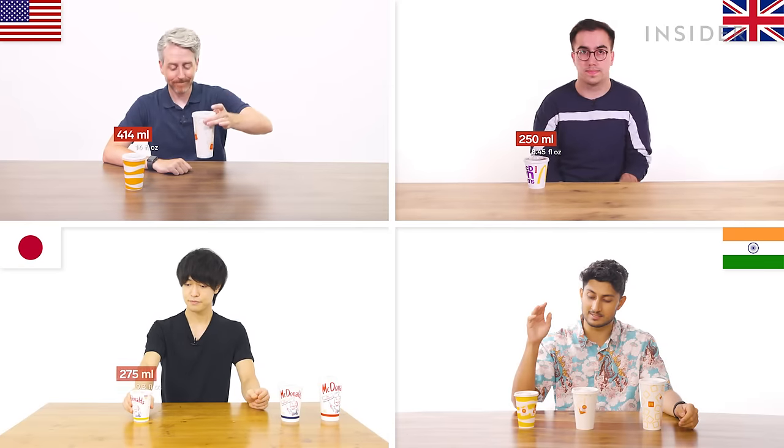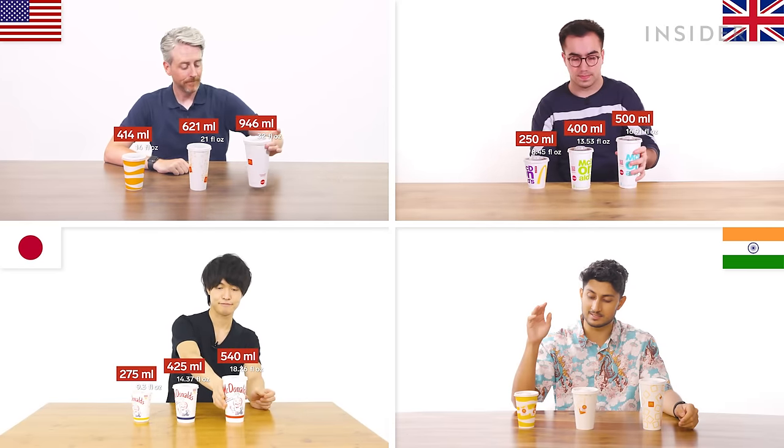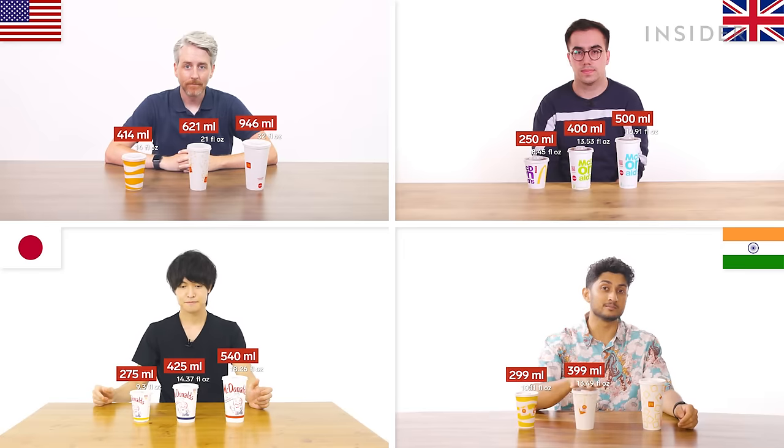In the U.S., our McDonald's sodas come in three sizes: small, medium, and large. This is what a medium drink looks like — it's the same as Japan's large. Japan has regular, medium, and large.